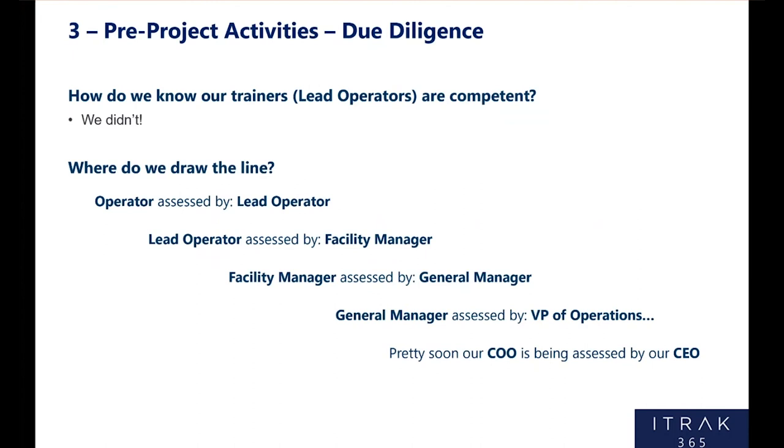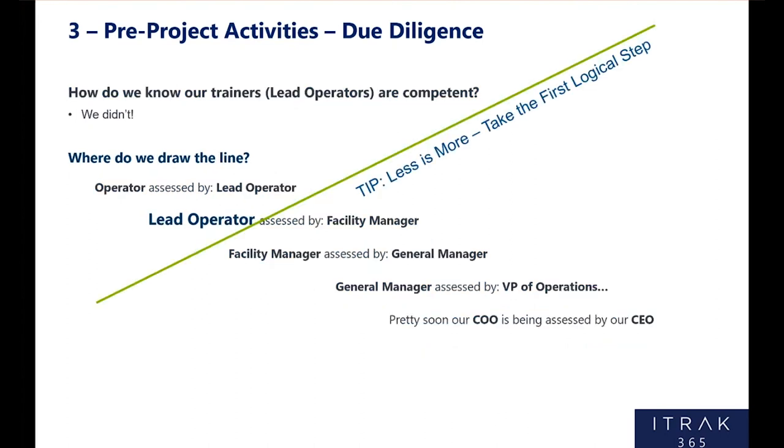The second part of pre-project activities: we needed to do our due diligence. How do we know our trainers and operators are competent? We really didn't — and that was a problem. The other thing is where do we draw the line? Operators are assessed by lead operators, lead operators by the facility manager, facility manager by the GM — pretty soon our COO is being assessed by the CEO or the board. You need to be able to draw that line somewhere. For us, we drew the line at the lead operator — lead operators assess the operator. Taking that first logical step: we may extend to the next level later, but we needed to keep the implementation manageable.